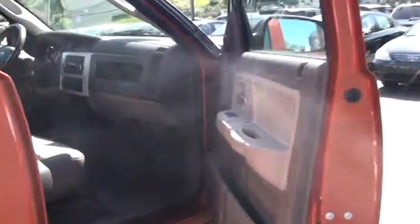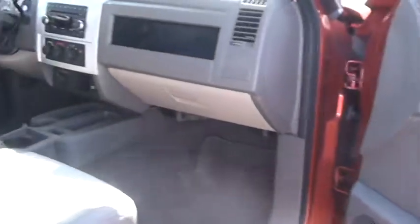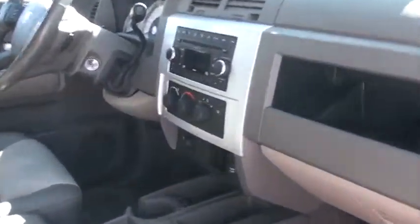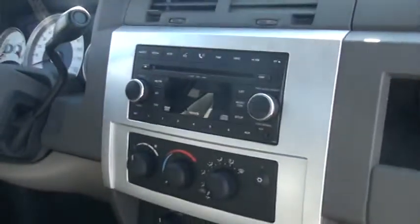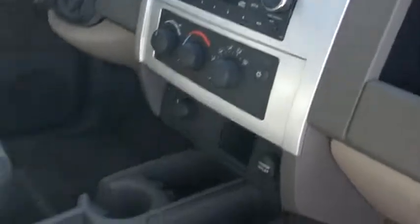I also want to show you the front. You have plenty of cup holders in there. It comes with a Sirius satellite radio — I'm not sure when the subscription ends, but for a nominal fee you can pick it back up. It has a 6-CD DVD MP3 player, which you can enjoy through six Alpine speakers.